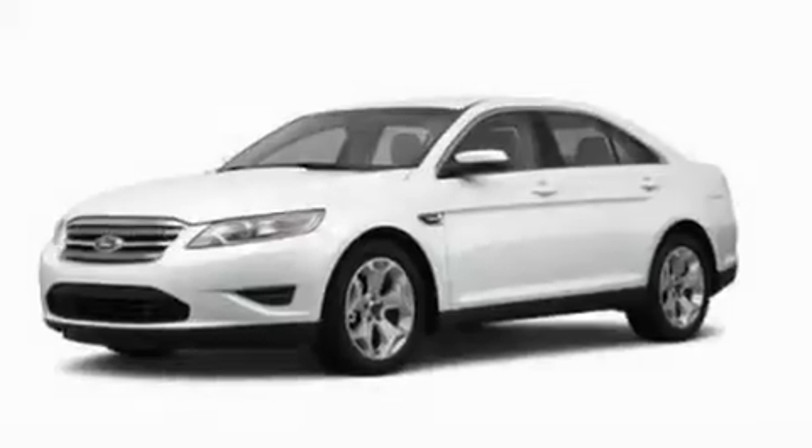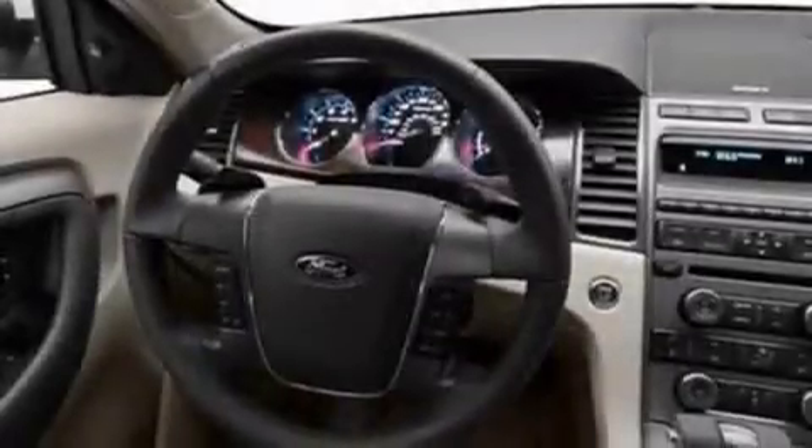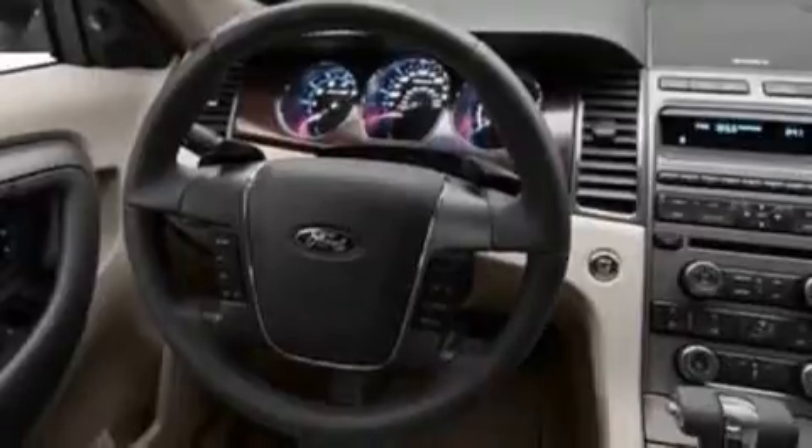Its top features include a power driver's seat, air conditioning with automatic climate control, cruise control, a CD player which can read MP3s, and a leather-wrapped steering wheel.